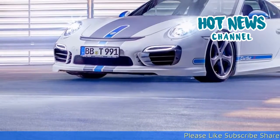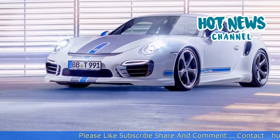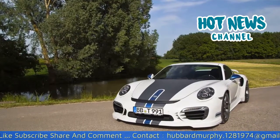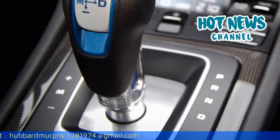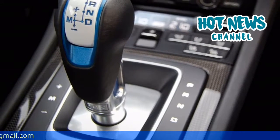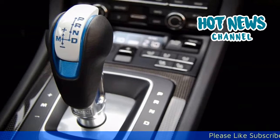2018 TechArt 991 Turbo S Review. The new Porsche 911 Turbo S was among our favorite cars introduced last year. This year it is TechArt's turn to show their take on the 991 Turbo S. We took it out for a spin at two areas where the Turbo S is particularly well at home: the countryside and the unlimited German Autobahn.